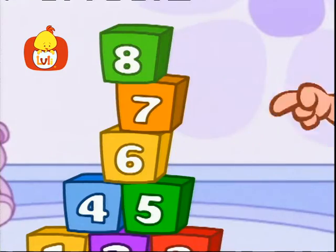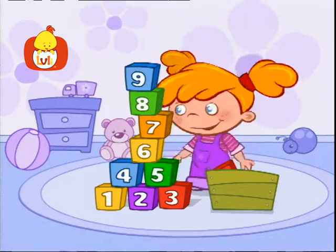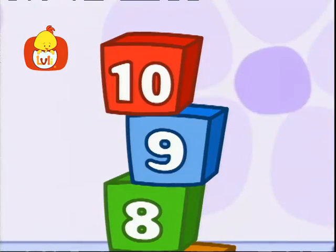Five, six, seven, great, here we are at number eight! Yes, we got here pretty fast! Nine and ten, we're done at last!